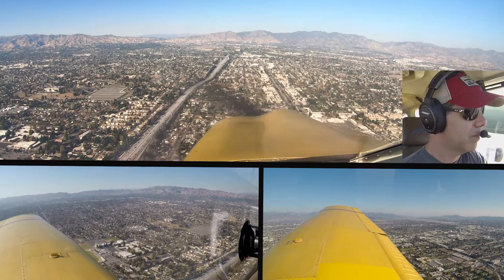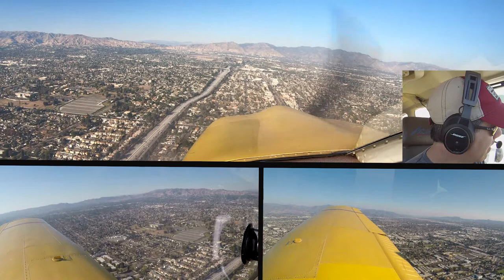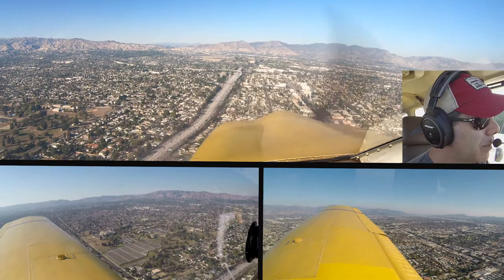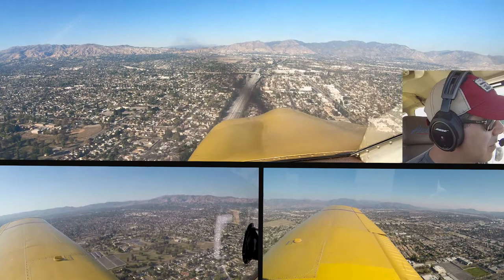Cherokee 0 Juliet Mike, traffic over the 118 for the parallel runway, Gulfstream, caution wake turbulence. We have the traffic in sight, as well as the traffic on final, 0 Juliet Mike. This is going to be a full stop, taxi back. 742 Charlie. We're at 40 Charlie, roger.